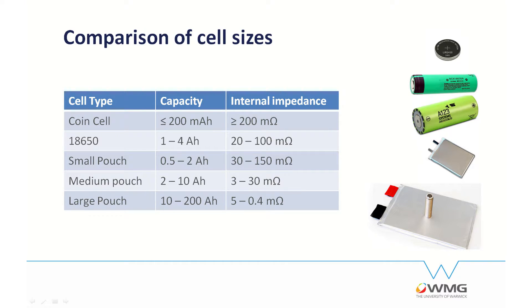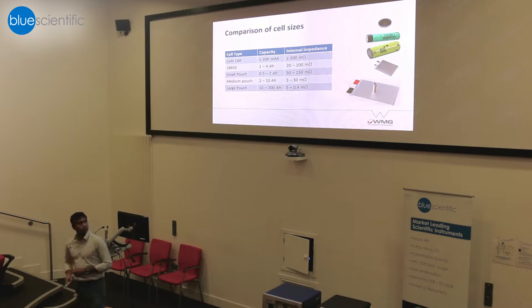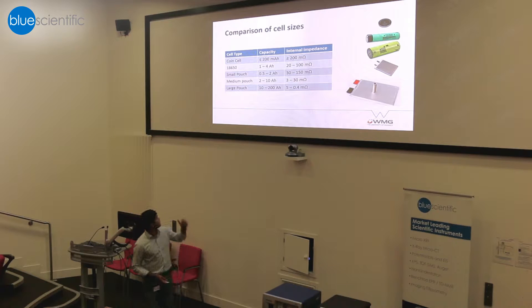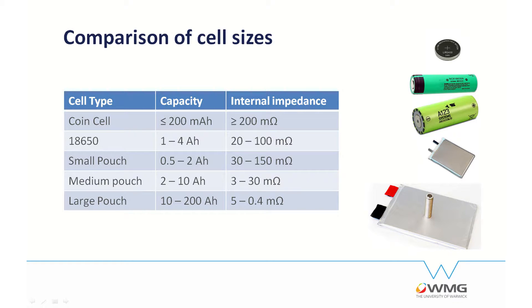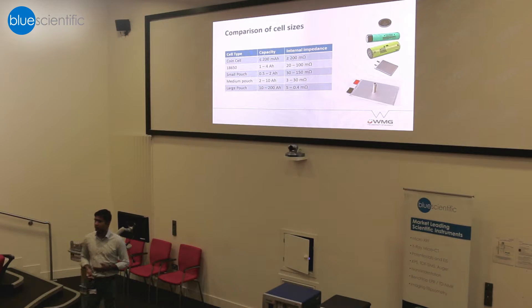To start with, I think you all know about the different sizes of cells, but I'll give you an overview. If you have different types of cells, you have different capacity and different internal impedance. Large pouch cells have almost 2–4 milli-ohm internal resistance, compared to coin cells which have around 200 milli-ohm resistance. There is quite a large difference in internal impedance, and this will actually affect how you measure it.